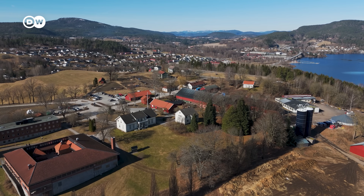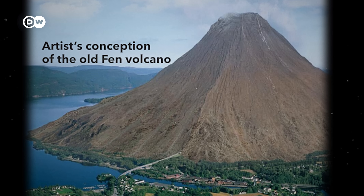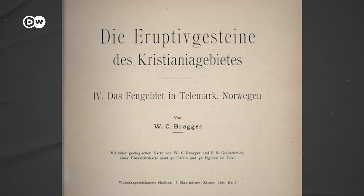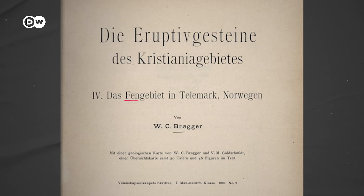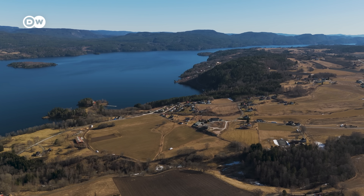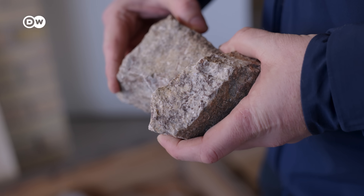If we go 580 million years back in time, we will now be standing inside of a volcano. The Norwegian geologist Brøgger described this area for the first time in the 1920s and discovered that this was a limestone volcano. And this discovery could change the fate of the region today, because volcanic limestone rocks like the ones he discovered usually contain something special.